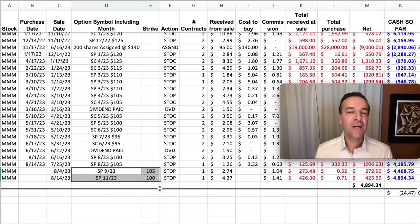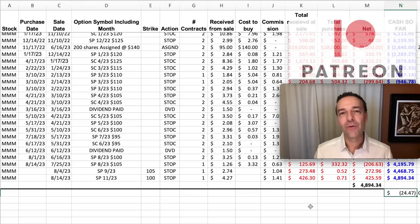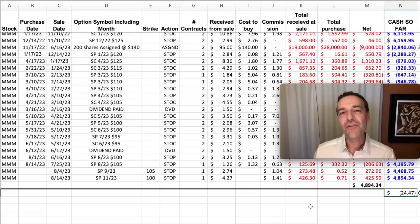Currently we've sold the September and November $100 and $105 cash secured put options and both of them are out of the money. If you'd like to get an alert as soon as we buy stock and sell options, check out the benefits of becoming a patron down at the link in the description below. If you'd like to see a little-used and little-understood option trading technique that we use to consistently put cash into our pockets — and one that you can use to actually repair a position that's gone against you — check out the video at the link above entitled Ratio Spreads. Until next time, happy investing and we'll see you again soon.